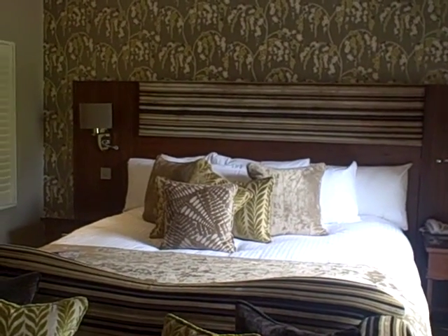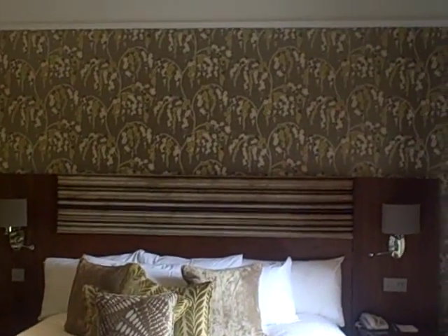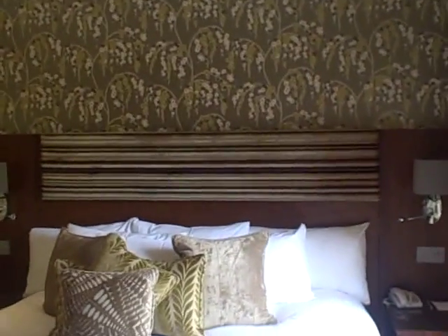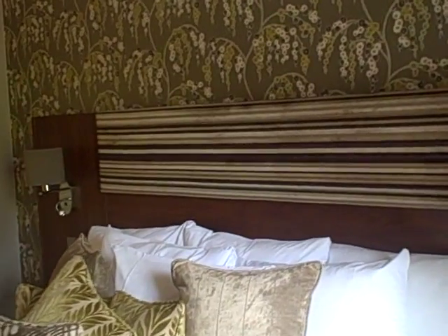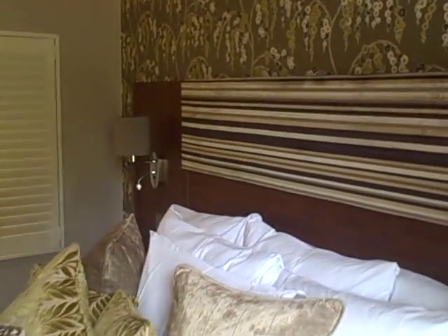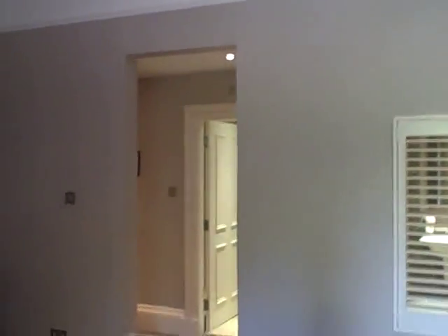This is a Lee Signature Suite at the Creef Hydro Hotel in Perthshire. It's in a separate building from the main hotel, just a couple of minutes walk from reception. Looks like an old converted house being made into suites.